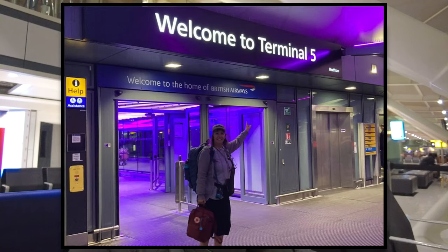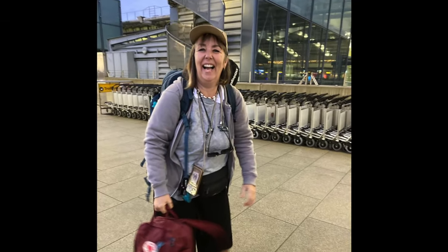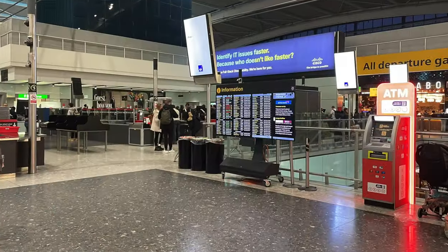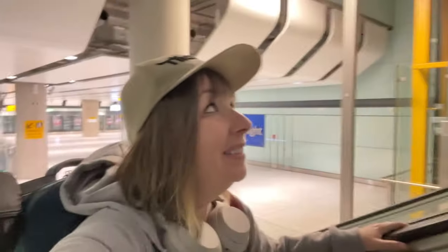Hello everybody, this is Nan with a Backpack coming to you from Terminal 5 in Heathrow Airport. In this video I am going to show you my journey from Heathrow all the way to Hong Kong. I've passed through security already — it was so quiet, straight through. I am just about to head off to Hong Kong for the first four days of the beginning of my second year of travel. I'm really looking forward to it.